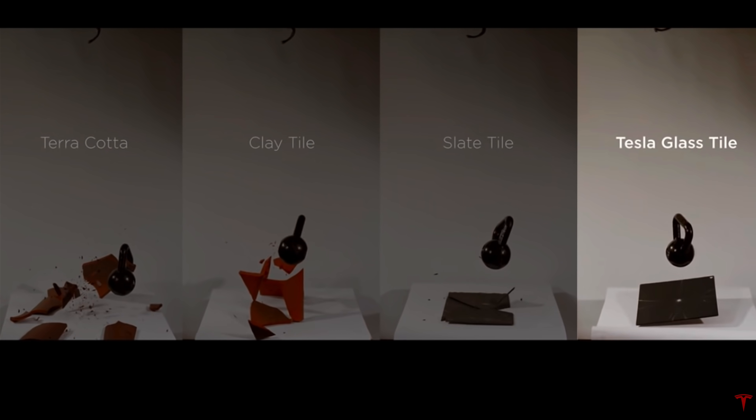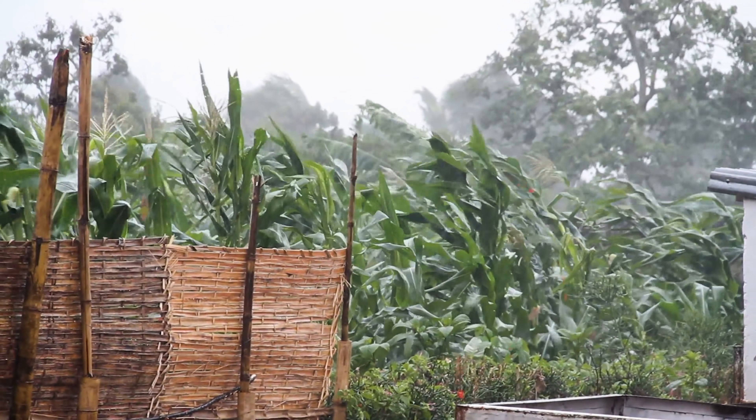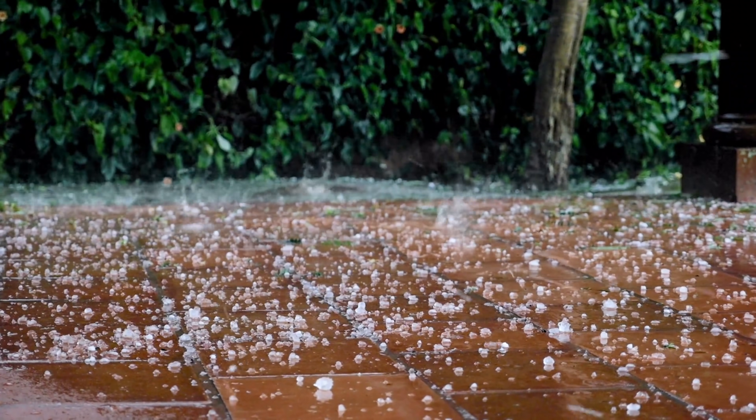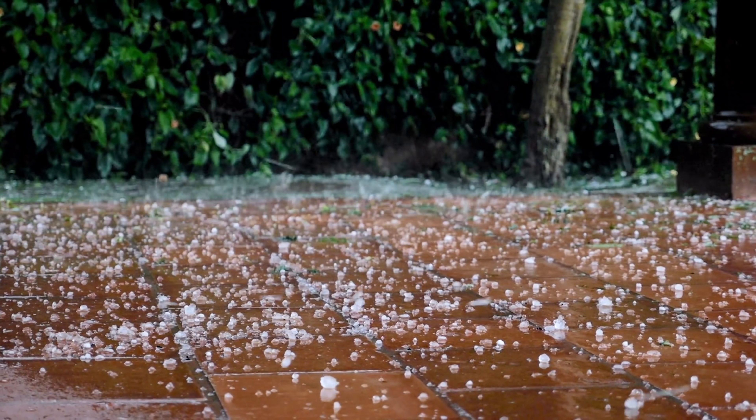The specs specifically note that the tiles are rated for 130 mile per hour winds, which covers a category three hurricane. They also come with a class three hail rating, which is about a 1.75 inch diameter hail size, which is kind of close to a golf ball — a pretty extreme condition, but it does happen from time to time. So if they're strong, even though they're glass, and we know glass breaks, will they last?